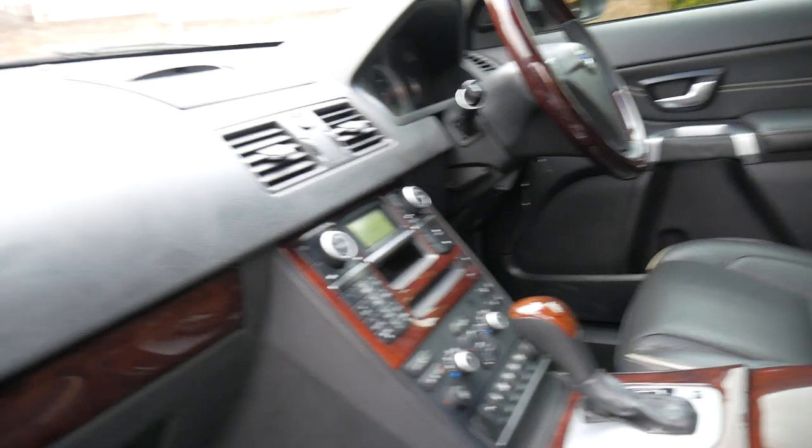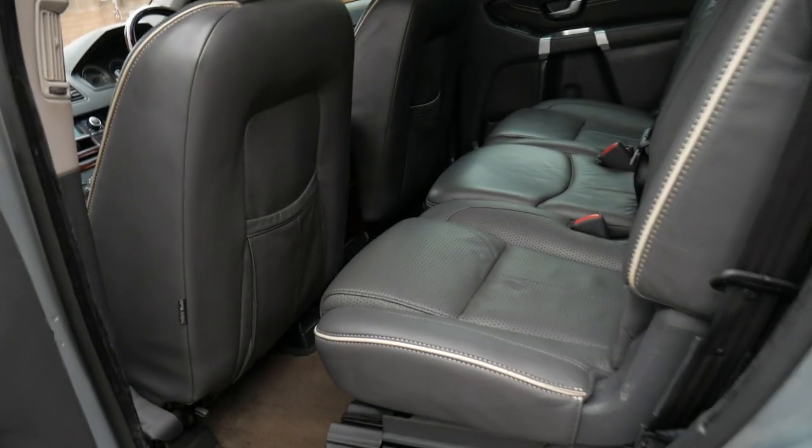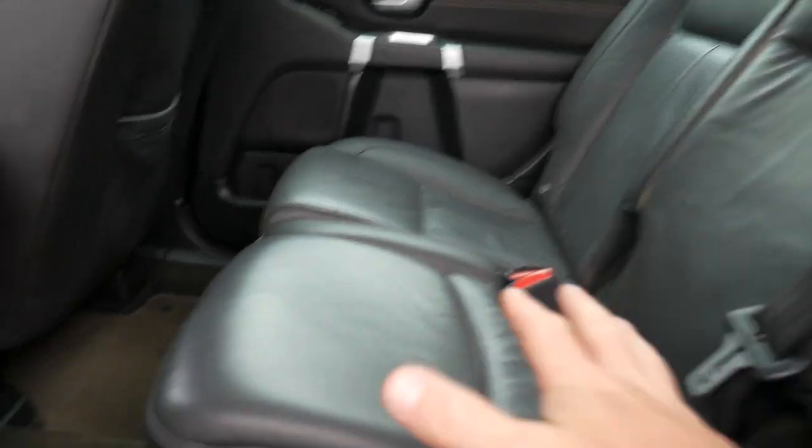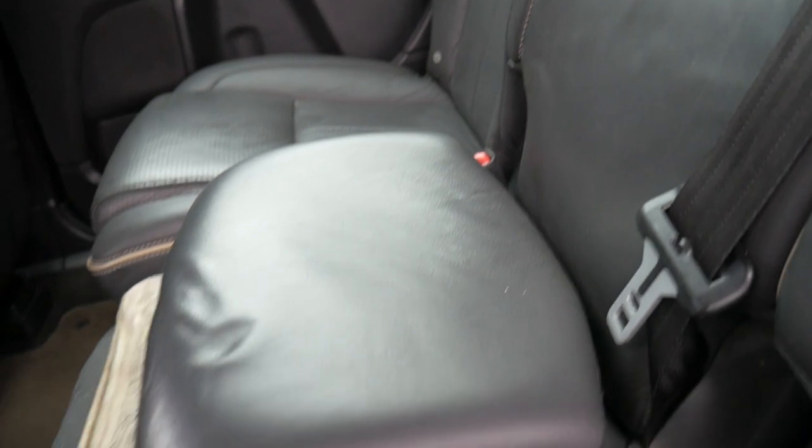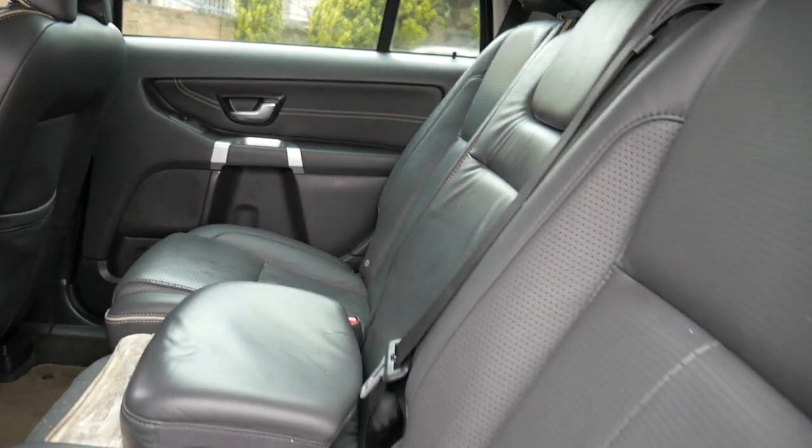The dual-zone climate control air conditioning, the airbags — it does not need the Takata airbag replaced, that's all been checked. A couple of really lovely features: you've got a booster seat there for children, so you can just adjust underneath, pop it up, and give it a bit of a whack — and there you go, you've got a little kiddie seat.